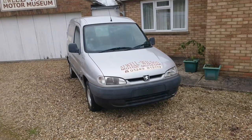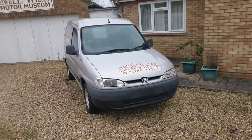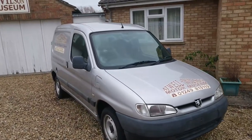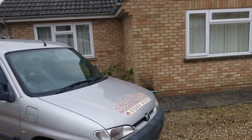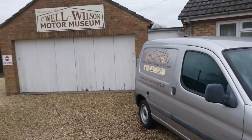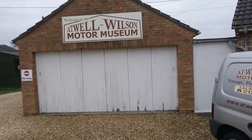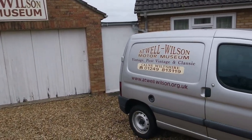Good afternoon. Today is the 4th of February and this is the Atwell Wilson Motor Museum at Calne in Wiltshire. It looks like someone's house but actually the museum is behind here, but we can't go that way so we should go round the other way.